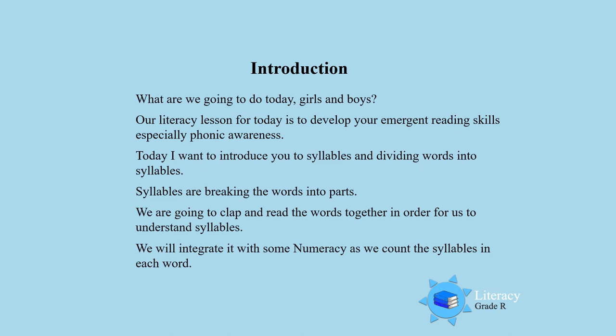Our literacy lesson for today is to develop your emergent reading skills, especially your phonic awareness. Today I want to introduce you to dividing words into syllables. Syllables are breaking words into parts. We are going to clap and read the words together, and then we are going to understand what syllables are. We will integrate it with some numeracy because we will count the syllables in each word.